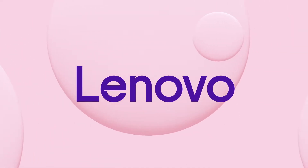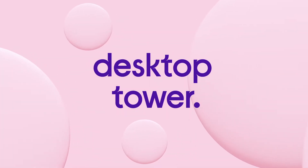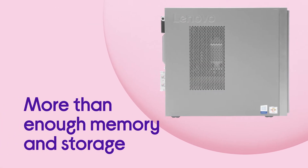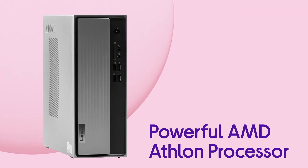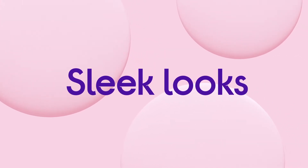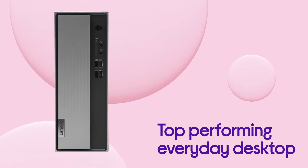This Lenovo desktop tower has powerful processing power and plenty of storage space so you can get the most out of everyday computing. You've got more than enough memory and storage with your desktop with a super powerful AMD Athlon processor. Your Lenovo delivers on its sleek looks and reliable performance, giving you a top performing everyday desktop.